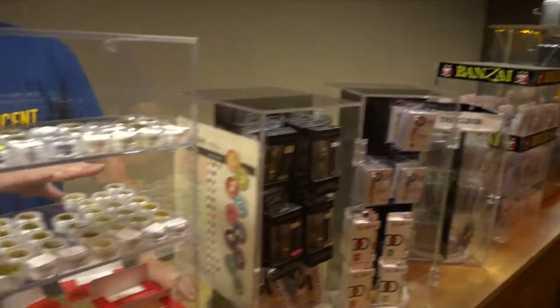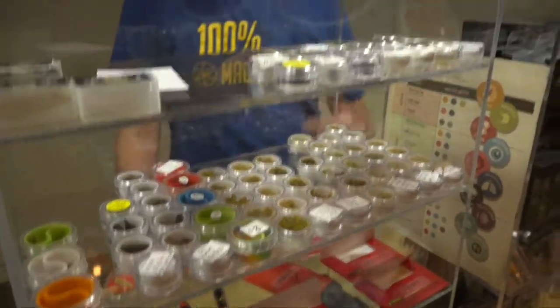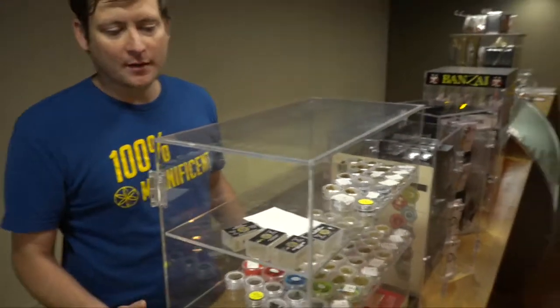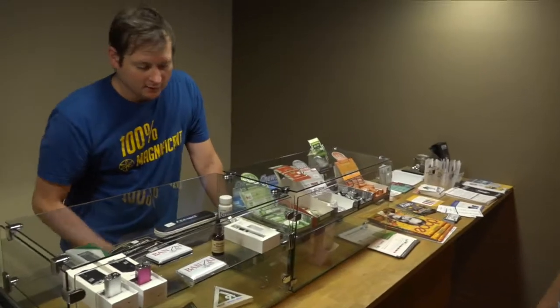They do almost all of their own crumble and wax from the weed they grow at this facility and their other locations. All of it is really clean — they try not to sell anything subpar as far as oil goes.